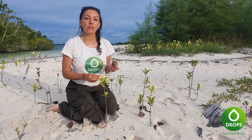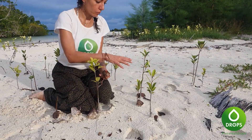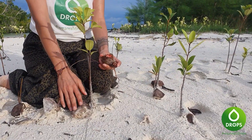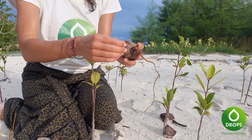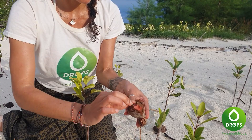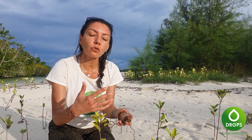Sur cette mangrove il y a pas mal de plantes médicinales, comme par exemple ce petit arbuste là, qui est planté dans le sable, avec à sa base un fruit. Ce fruit s'appelle le croix au moins en langue soélie. L'idée c'est que vous prenez le fruit, vous enlevez donc l'écorce — vous voyez c'est rouge à l'intérieur — et ce fruit vous le faites bouillir. Vous allez faire une sorte de décoction, et l'eau va devenir rouge, et c'est cette eau que vous allez boire.